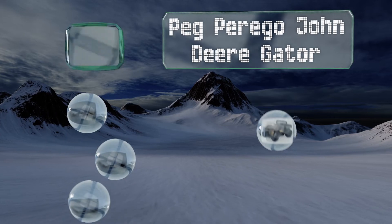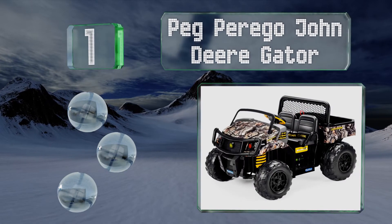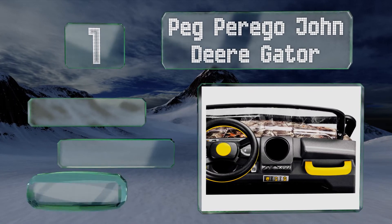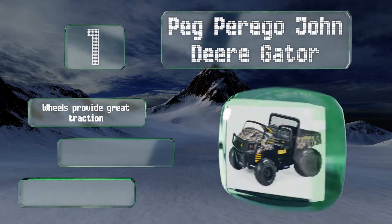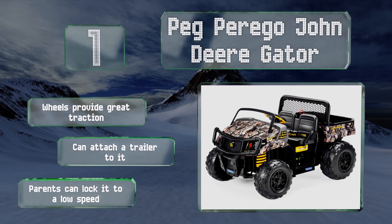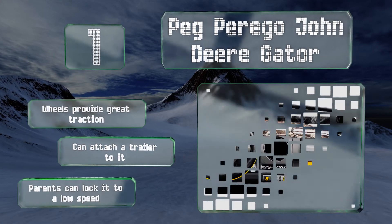Coming in at number one on our list, if your kids want to help out around the property, put them in the Peg Perego John Deere Gator. It has a big dump bed that actually works, so you can fill it with dirt, leaves, or whatever else you're cleaning up and let your children feel useful. The wheels provide great traction, you can attach a trailer to it, and parents can lock it to a low speed.